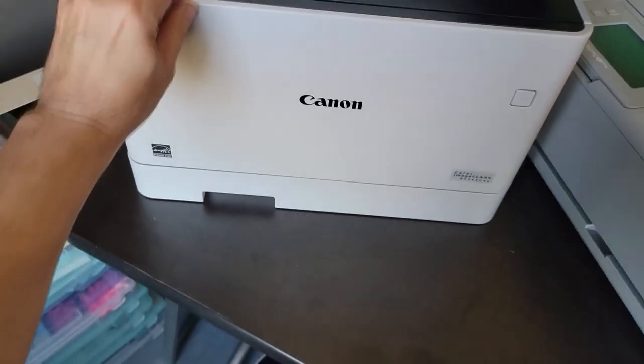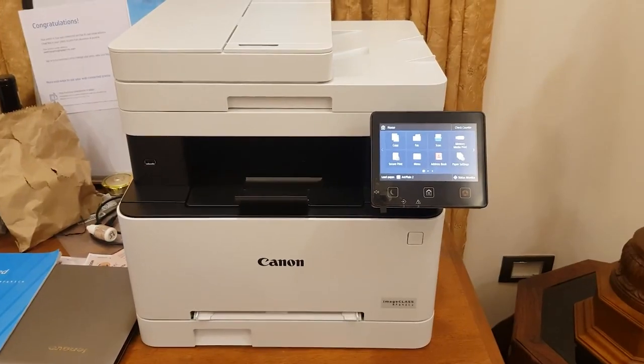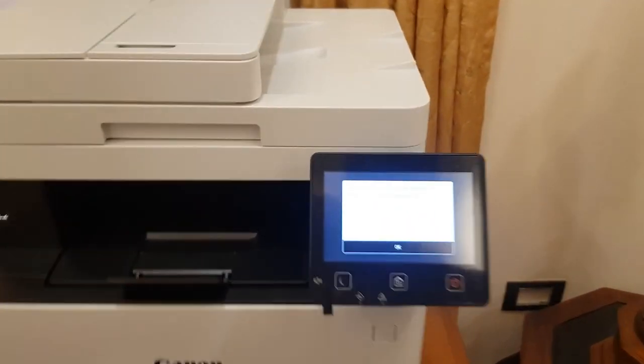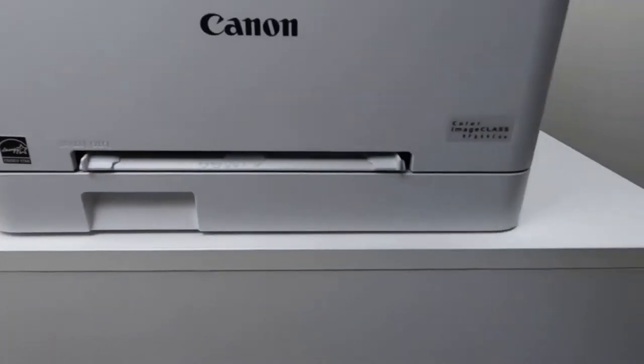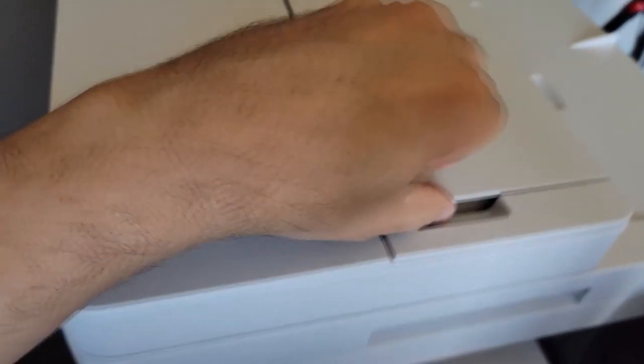It can expand paper capacity up to 850 sheets using the optional cassette PFK1. Additionally, it offers automatic two-sided printing and complies with Energy Star and EPEAT Silver standards.